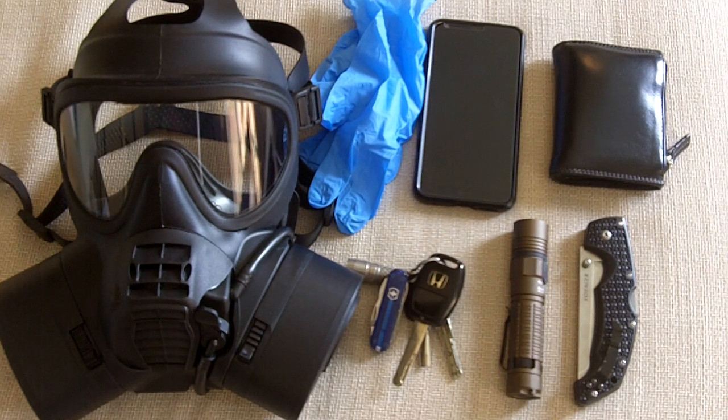Hey folks, Fernando's doing another video for More Survivalists and this is going to be a video about my EDC Coronavirus Edition. I already did one of these and I don't even remember what I had in it, but I'm pretty sure it's something somewhat similar to this, with a few little adjustments here and there, adapting to the existing situation. Let's get started.